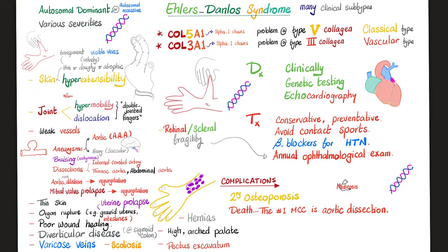Mitral valve prolapse can lead to mitral regurgitation, also a murmur — don't forget to add a click before the murmur. The murmur of aortic regurgitation is a diastolic decrescendo murmur, best heard at the third left intercostal space at the sternal border. The mitral valve prolapse murmur is a systolic murmur, best heard at the apex — left fifth intercostal space, mid-clavicular line.